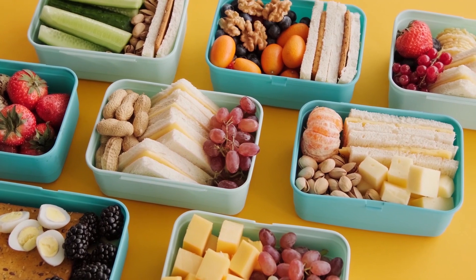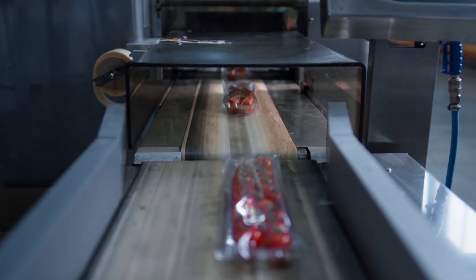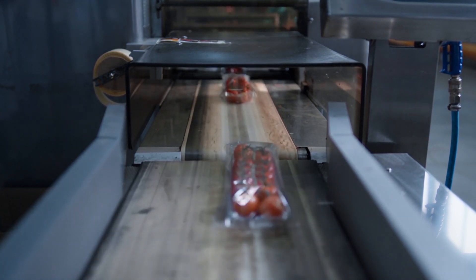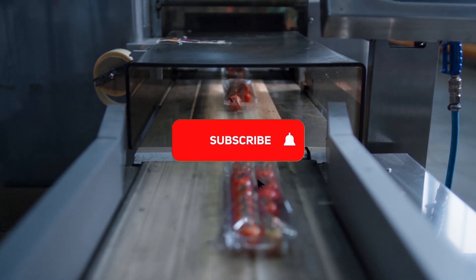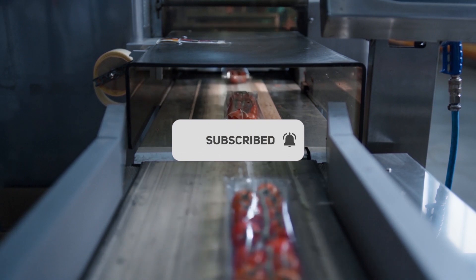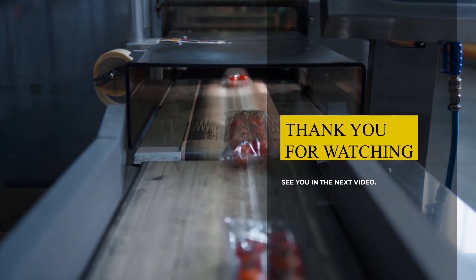That's all for today's video. If you have any questions regarding food packaging, prep, and storage hazards, please share your concerns in the comments section. And if you're new to the channel, don't forget to give this video a thumbs up, subscribe to the channel, and ring the bell icon for more amazing health-related videos. Thanks for stopping by. See you in the next video.